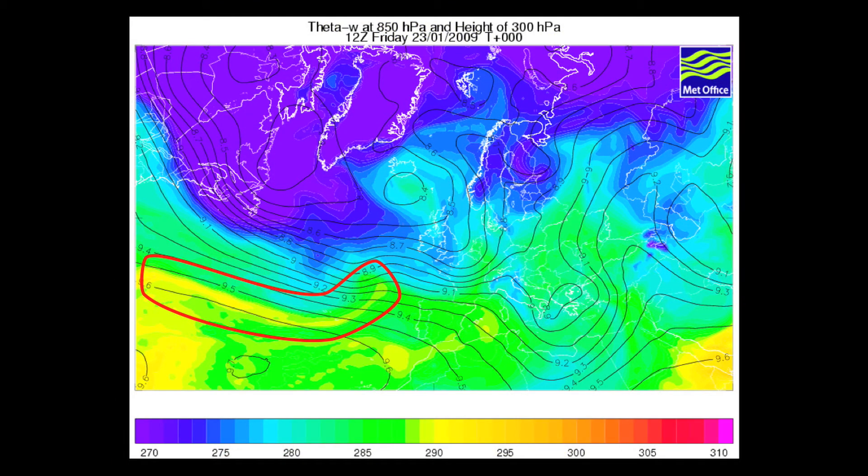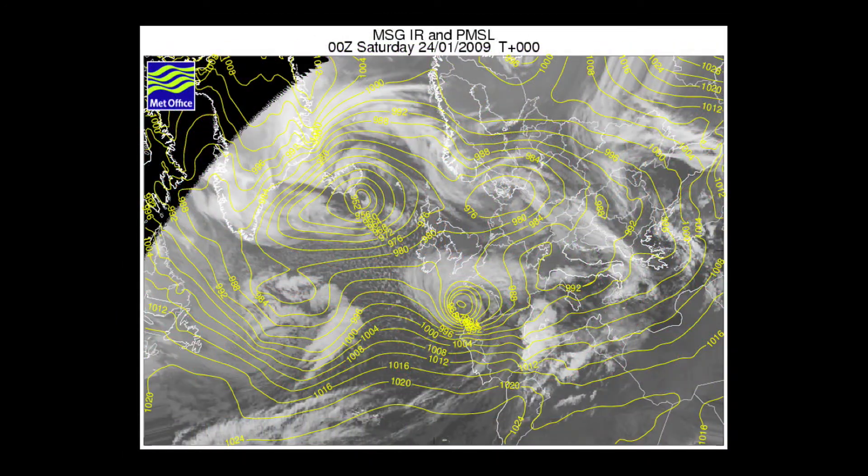Looking at the temperature map at midday on the 23rd of January, we can again see this umbilical cord of very warm air being pulled away from the subtropics into the centre of this weather system. It's becoming more stretched out now, but it's still very clearly a feed of very warm air into the centre of the depression. There's still enough warm air being pulled in to allow the depression to continue to develop.